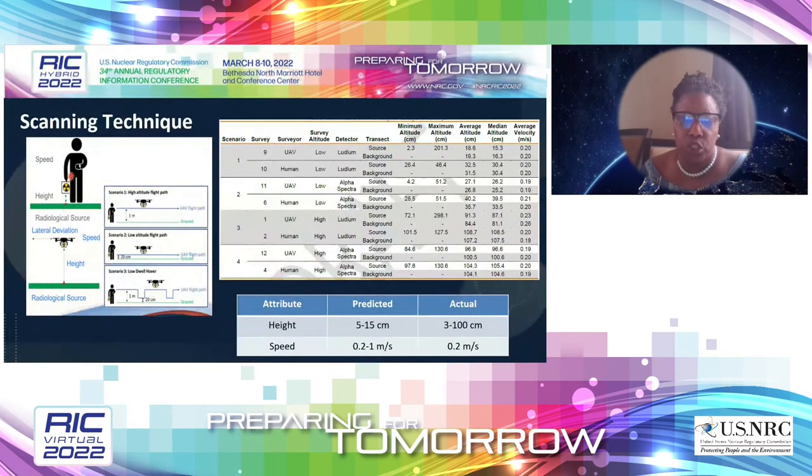A total of 12 radiological surveys were conducted: four by humans and eight by the UAV. Of the eight drone surveys, the four with the best performance were analyzed further, excluding surveys with poor environmental conditions. Each survey had either a high or low altitude, with an average velocity of around 0.2 meters per second. As a result, there were four major scenarios analyzed.